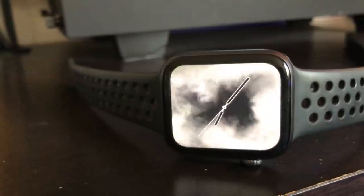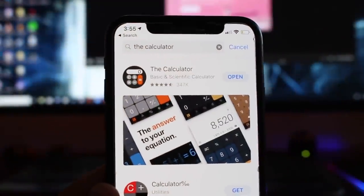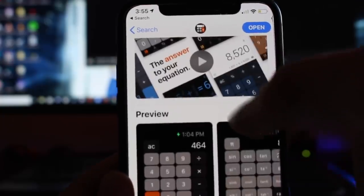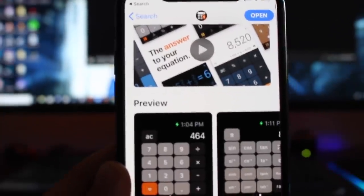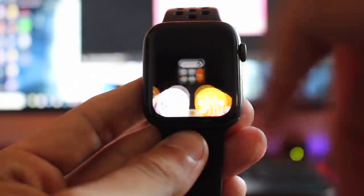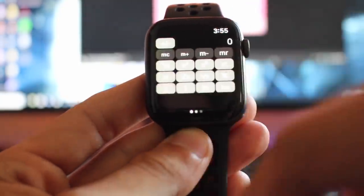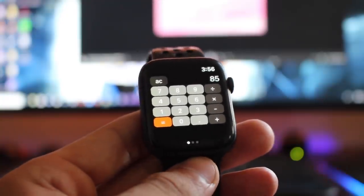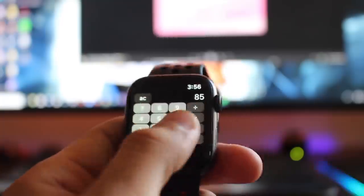Now this final one — no smartwatch will be complete without it — is a calculator app. The calculator is the one I personally use the most since it has a really similar design and look to the default one on our iPhone. There really isn't much to say about it, everything is pretty straightforward. It's a calculator, which I believe is a must for smartwatches.